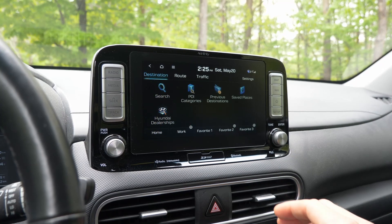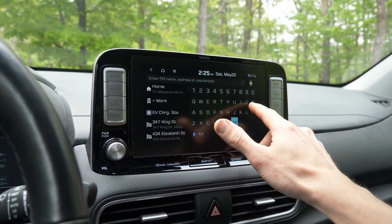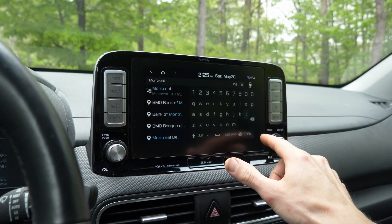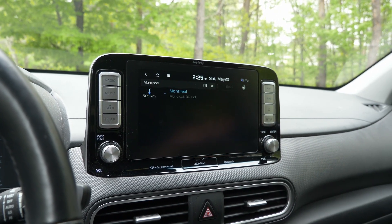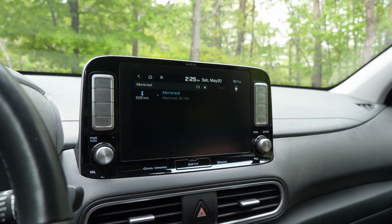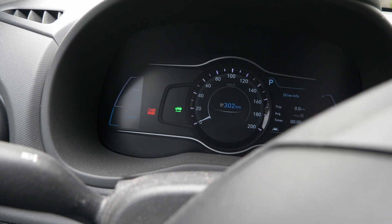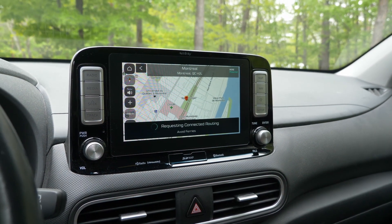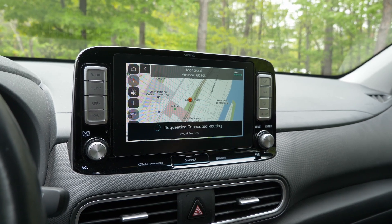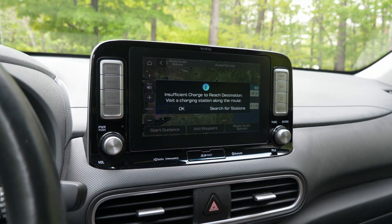I just wanted to give an example of what this is like in our car when we go to search a destination. We have the latest map data in here, so it should be very similar to other Hyundai products on the market. So we're just searching up Montreal — that's fairly straightforward. It's 500 kilometers away, but we have an estimated range of 302 kilometers. Let's see what this does.